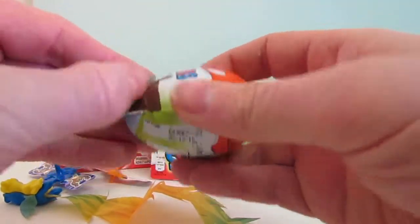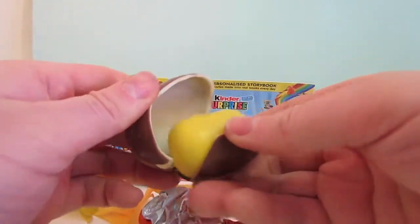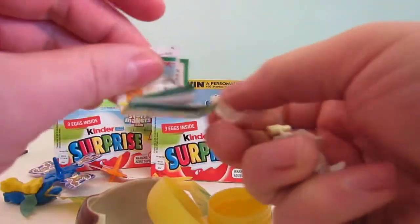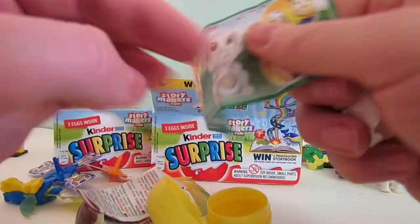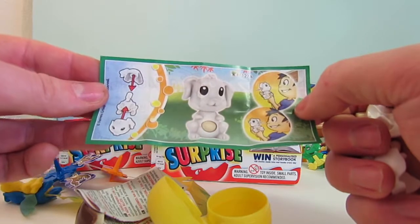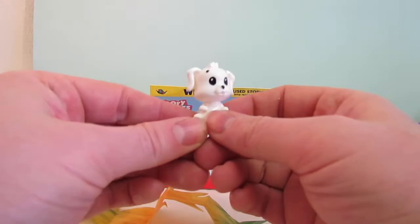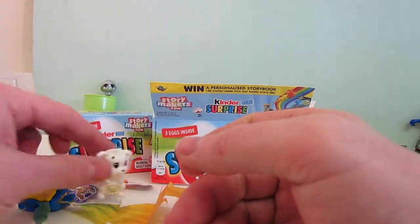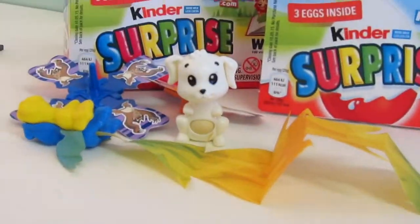And the last egg from this three pack of Kinder Surprise is... it's the same dog that we've just seen. So this is from the Nattoons range and it's the little dog with the ball in its stomach. So there's the dog with its spinning head, and that can join the other surprises from this selection of three Kinder Surprise eggs.